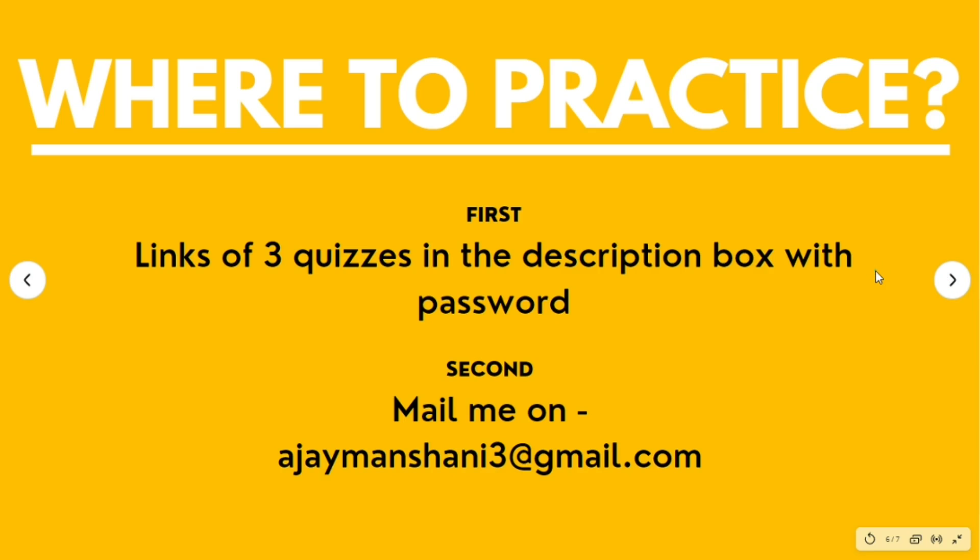Now comes the practice part. Just reading theory won't help you clear the examination — you need a lot of practice before sitting the actual exam, as it will build your confidence and help you understand the type of questions asked. For practice, I followed some links shared by one of my friends. I have put links to three quizzes in the description box along with the password. Practicing these three quizzes is more than enough, as they contain questions of a slightly higher level too.